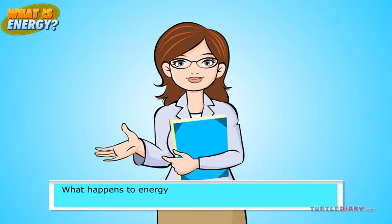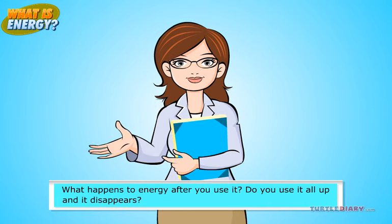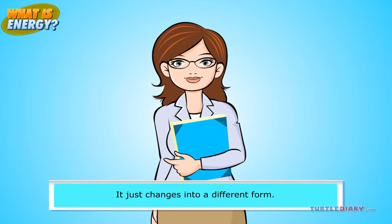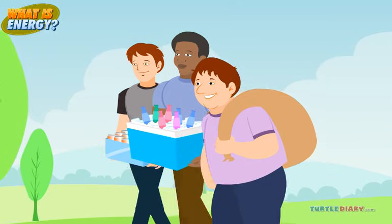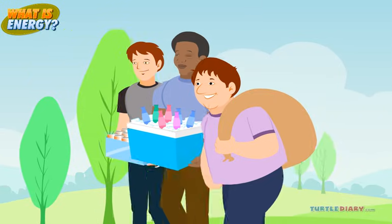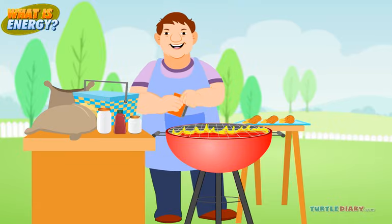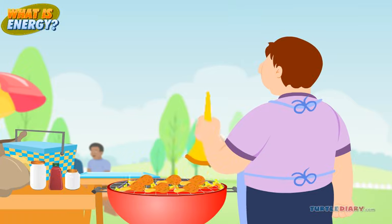What happens to energy after you use it? Do you use it all up and it disappears? It just changes into a different form. Think about Uncle Bob at the picnic. First, he used his body's energy to carry the bag of charcoal. Uncle Bob used the charcoal to make fire, which was energy for cooking the food. When he was done cooking, he used energy from his body to ring the bell. That turned into sound energy for the kids to hear.